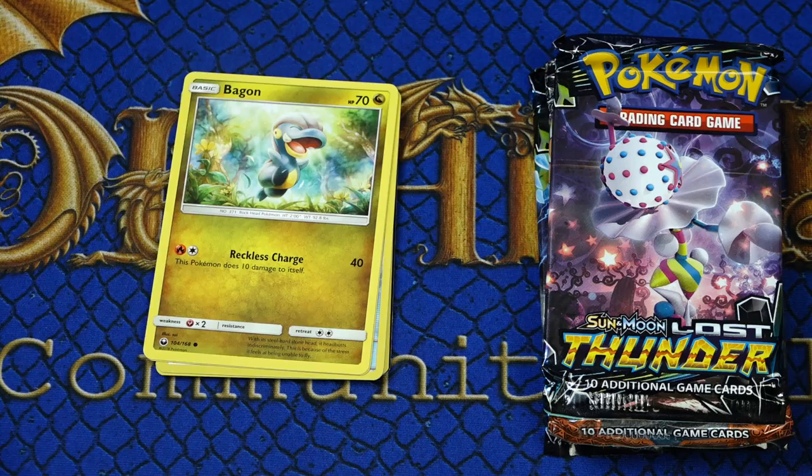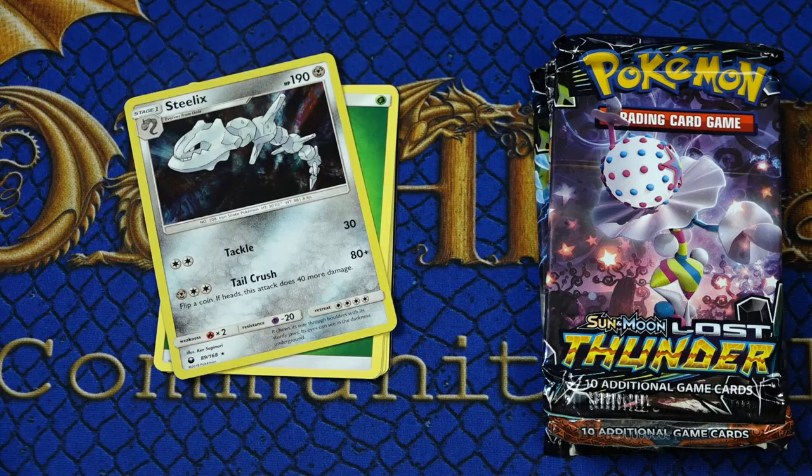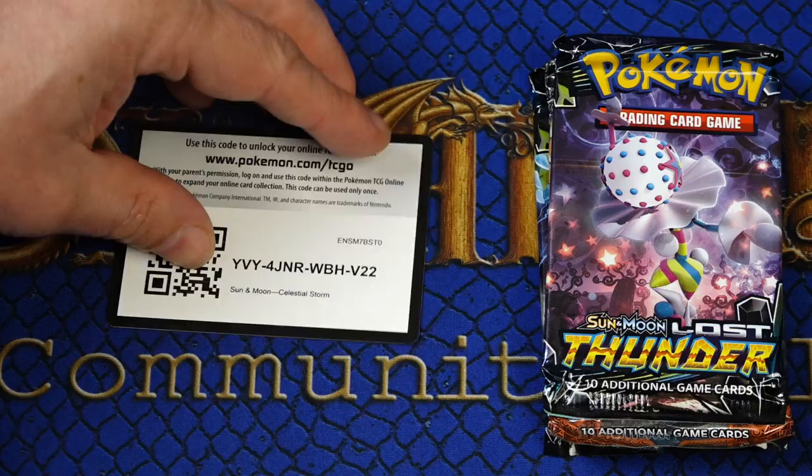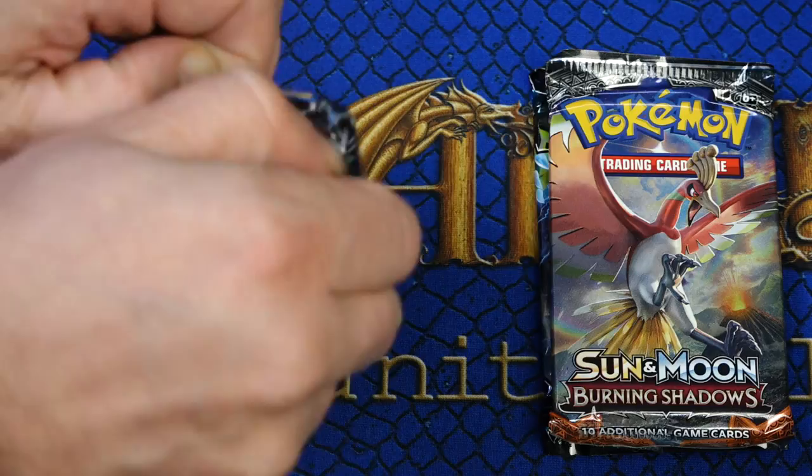Instead of just buying the codes for their online collection, perhaps pick up the physical product and have some fun added extras such as the figurine. Best of all is that this is a bridge between digital and paper, meaning that it's much more likely that fans of the TCG will be present on both. And of course, the codes shown here are up for grabs.